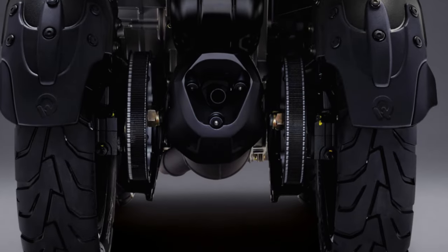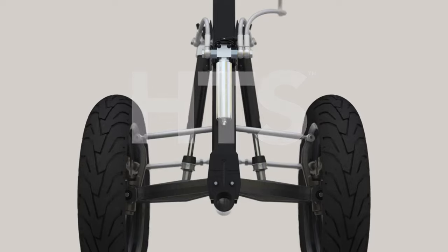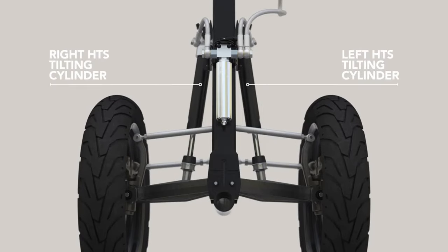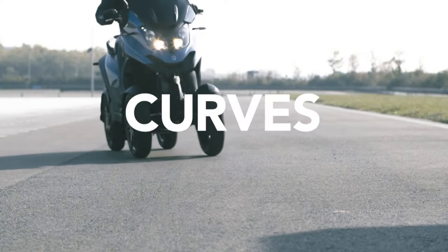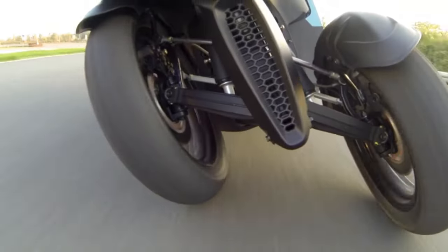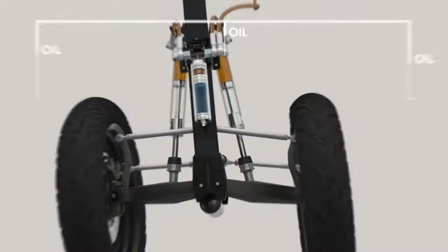The scooter is powered by a powerful engine that provides excellent acceleration and top speeds. Paired with the hydraulic system and unique four-wheel steering design, it is incredibly stable and easy to handle even in tight corners or on rough terrain. The suspension system is well designed, providing a smooth ride even on bumpy roads.